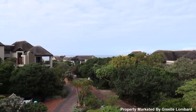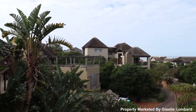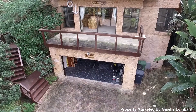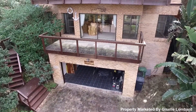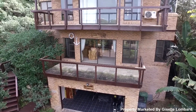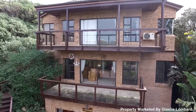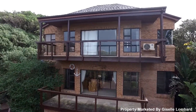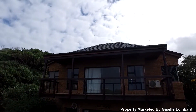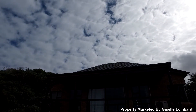This property is a must-see. Call me for a viewing today.